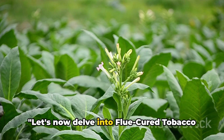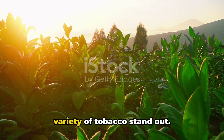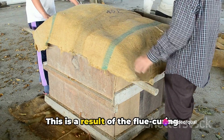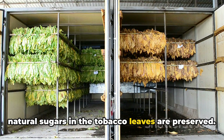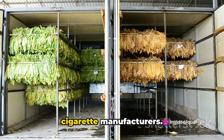Let's now delve into flue-cured tobacco and understand its unique characteristics. What sets flue-cured tobacco apart from the rest? Firstly, flue-cured tobacco is known for its high sugar content. This is a result of the flue-curing process, which involves careful temperature control to ensure that the natural sugars in the tobacco leaves are preserved. This gives the tobacco a distinctive sweetness, which is often sought after by cigarette manufacturers.